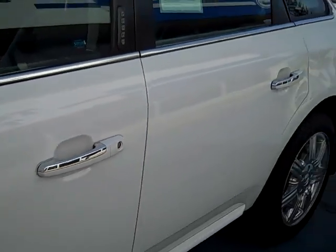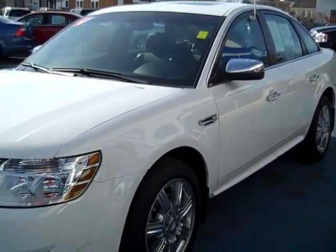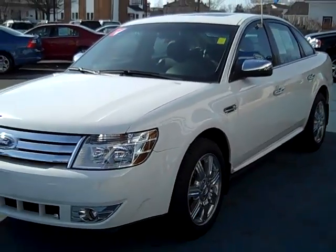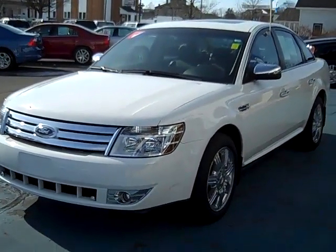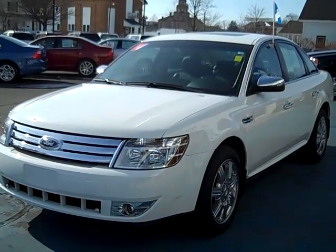Nice and clean. Completely loaded. This car can be seen today or any day at 421 East Michigan Avenue in downtown Pawpaw, Michigan. On the internet at www.2pawsford.com, or give us a call at 1-800-342-7297.